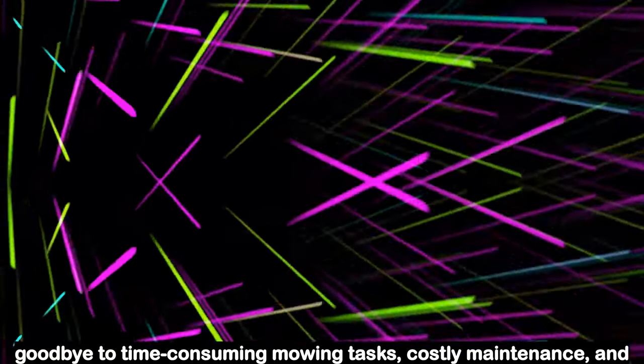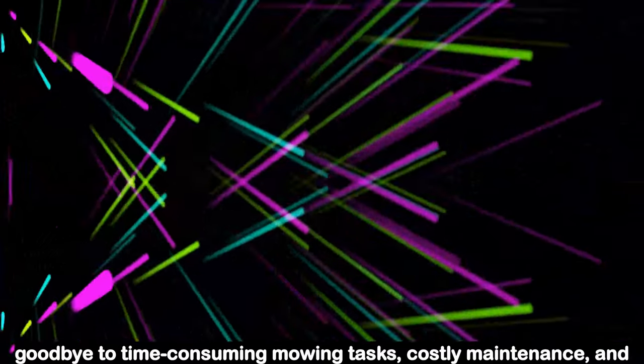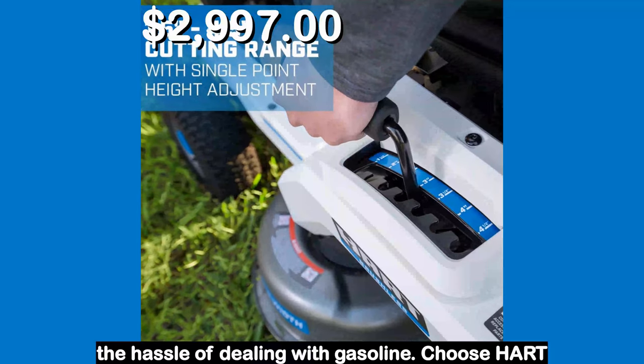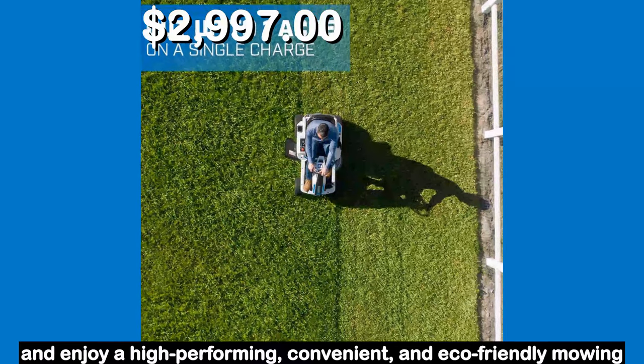Say goodbye to time-consuming mowing tasks, costly maintenance, and the hassle of dealing with gasoline. Choose Hart and enjoy a high-performing, convenient, and eco-friendly mowing solution.